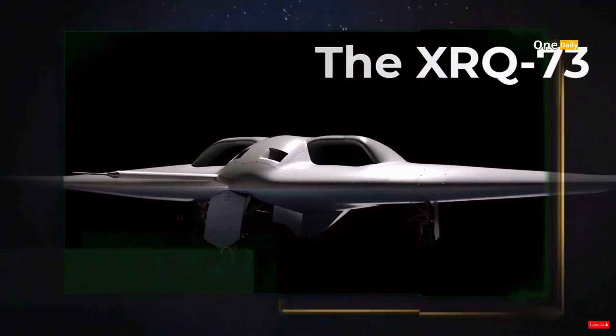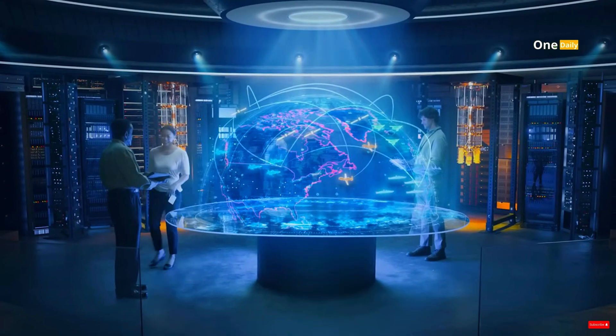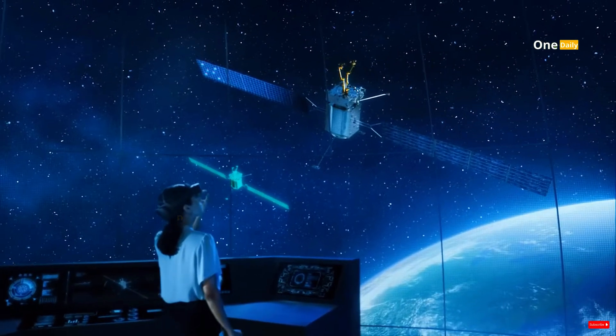Northrop Grumman revealed the first photos of the XRQ-73 Shepard, an advanced drone developed with its subsidiary Scaled Composites and DARPA. This aircraft features a very futuristic and aerodynamic tailless flying wing design.